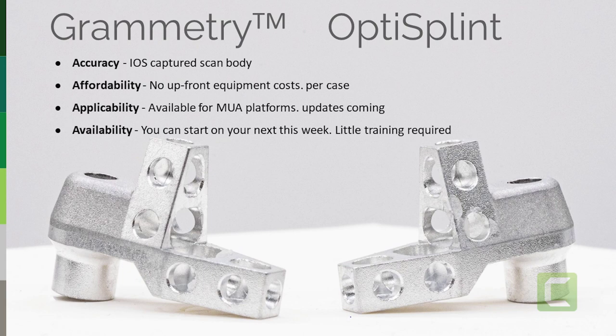The Grammetry system circles around the OptiSplint. The OptiSplint is a scan body — it's extremely accurate. We've been working with scan bodies for two decades. The only way to make an implant restoration is with a scan body. There is no other method to make a custom abutment or a model. As an industry, we've made millions and millions of cases with iOS and scan bodies. We know it works. There is no mystery here. It's affordable, applicable, and available.